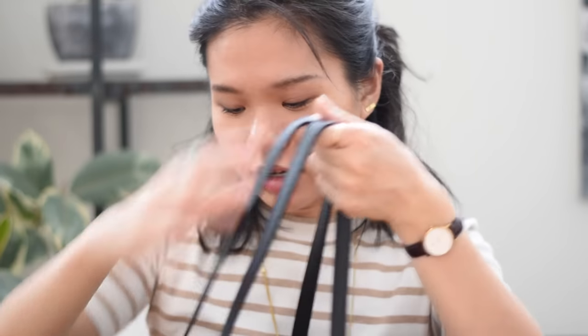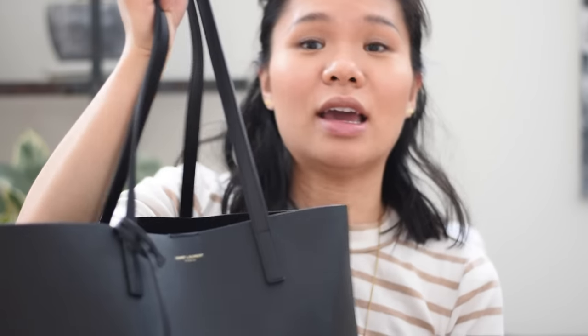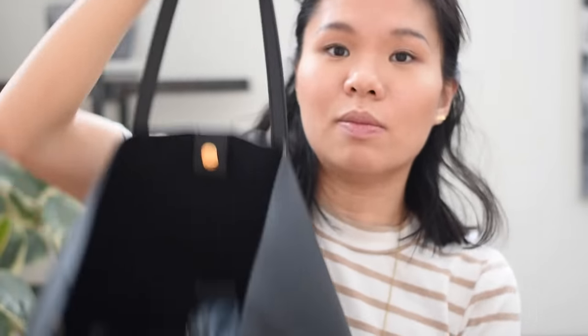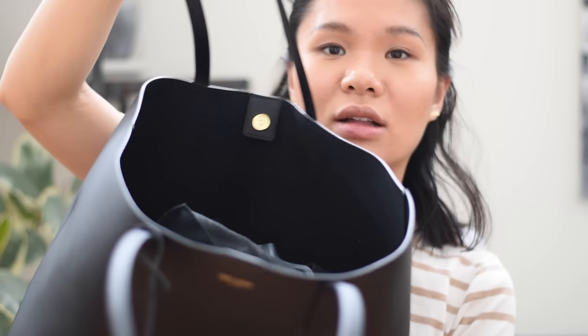I'd been thinking about it for a long time and finally decided to just go for it because I needed a new work bag and this seemed to fit the bill. There is no zipper, but in Boston that's not really such a big deal. It's large enough that it holds everything — I keep my wallet and stuff in my jacket or in the little zippy pouch that comes with it.